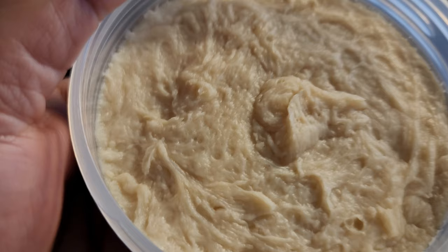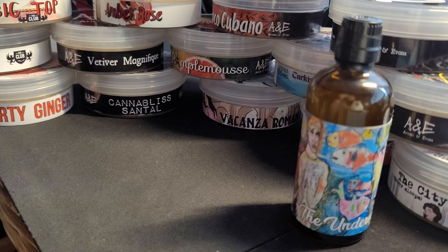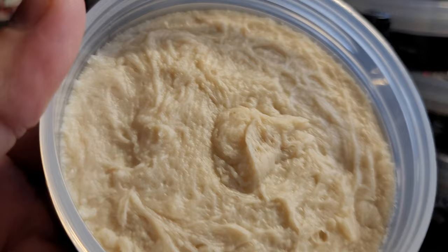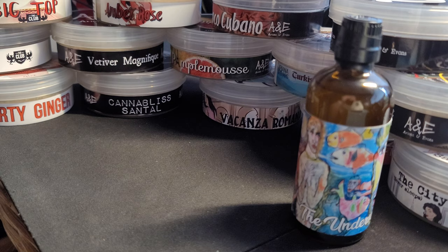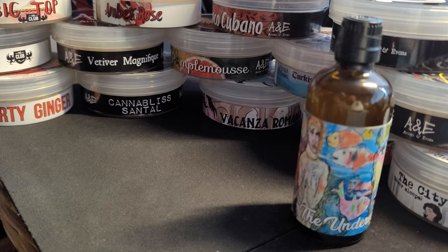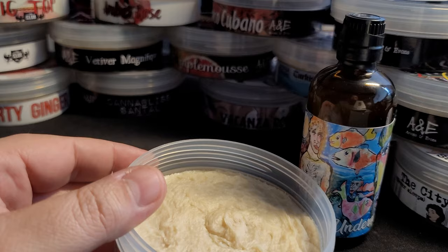Wow, just look at that color — oh! First scent... oh yes, I can see why he liked this scent. I'm definitely picking up citrus. Yeah, it smells like the ocean, like the beach — a very pleasant, very fresh smell. I'm almost picking up some alcohol too for some reason. I haven't looked at the list of notes yet, but that's what I'm getting off of this. An absolutely beautiful scent, my god.